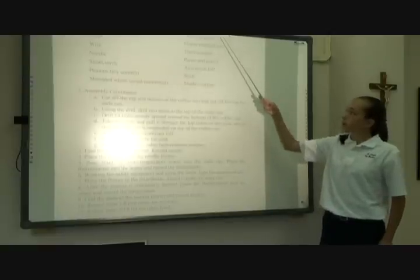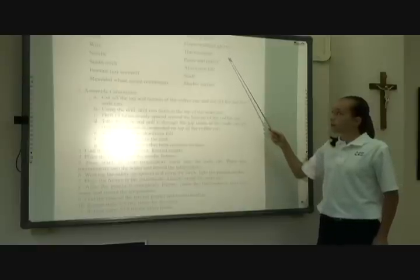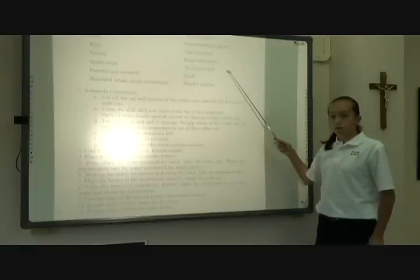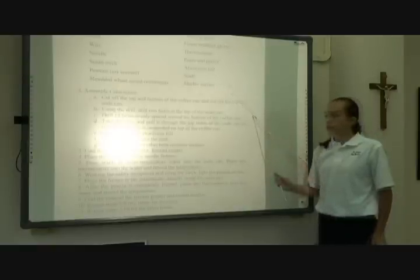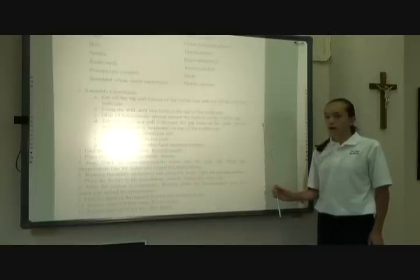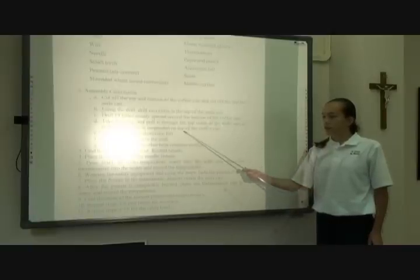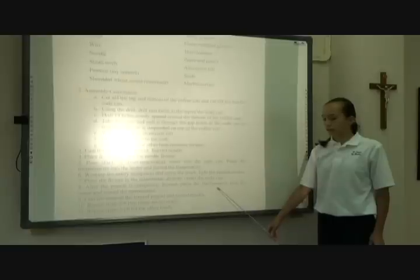Additional materials: shredded wheat cereal (unfrosted), pepperoni, caramel popcorn, safety goggles, flame-resistant gloves, a thermometer, paper and pencil, aluminum foil, and a scale. Step C: Drill 14 holes evenly spaced around the bottom of the coffee can. Step D: Take the wire and pull it through the top holes of the soda can so that the soda can is suspended on top of the coffee can. Step E: Wrap the cork in aluminum, find the mass of the burned peanut, and record results.